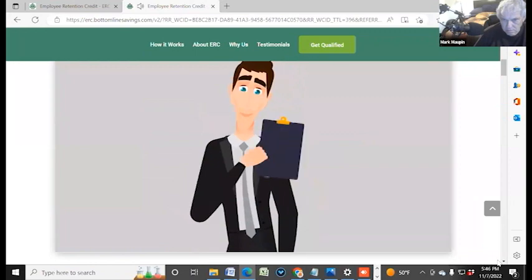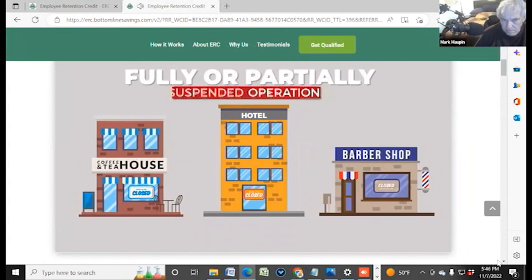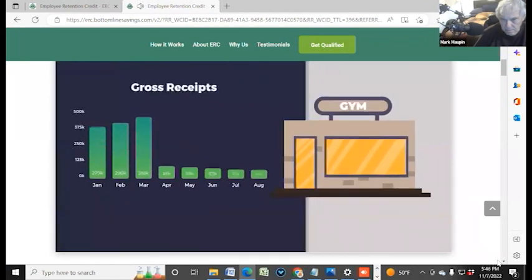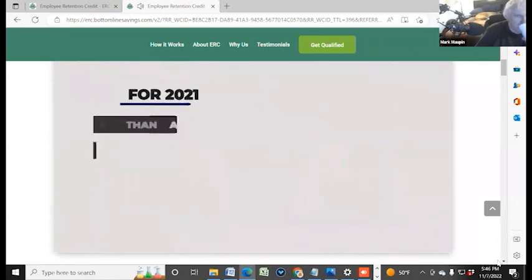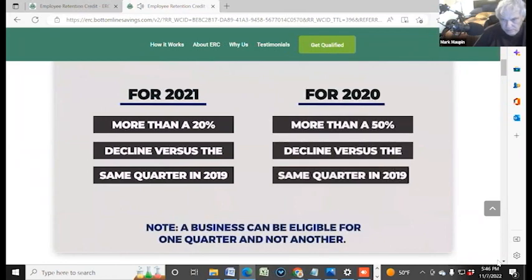In addition, either one of the following should apply to your business: fully or partially suspended operations, or reduced business hours due to government orders; or experienced a significant decline in gross receipts due to the pandemic. For 2021, more than a 20% decline versus the same quarter in 2019. For 2020, more than a 50% decline versus the same quarter in 2019.